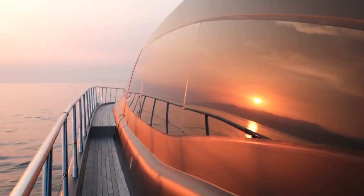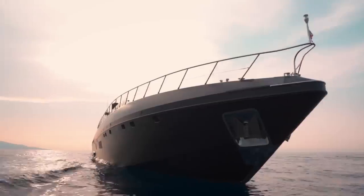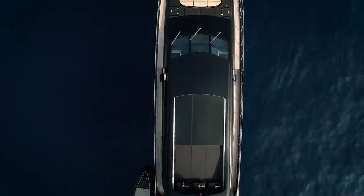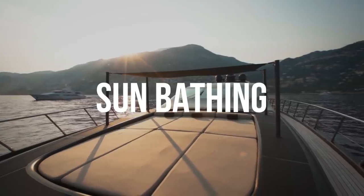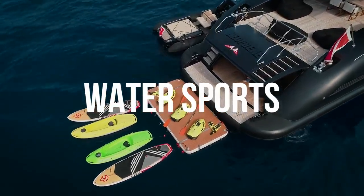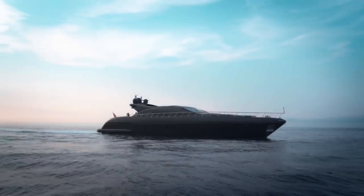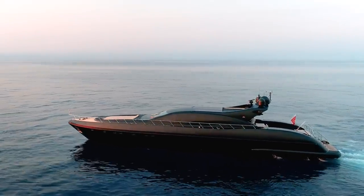Built by the Overmarine shipyard in Italy, Neoprene is a Mangusta 108 yacht — so called because it is in fact 108 feet in length. These yachts are built for speed, for sunbathing, and for water sports. So before we take a look at her extensive capacity to satisfy those requirements, let me take you inside for a look at her surprisingly elegant interior.